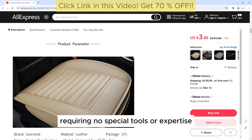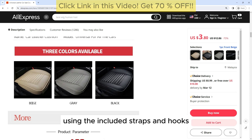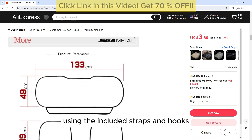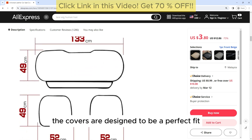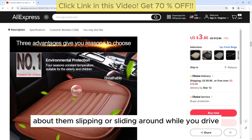Easy Installation: Installing the seat covers is quick and easy, requiring no special tools or expertise. Simply slip the covers over your existing seats and secure them in place using the included straps and hooks. The covers are designed to be a perfect fit, so you won't have to worry about them slipping or sliding around while you drive.